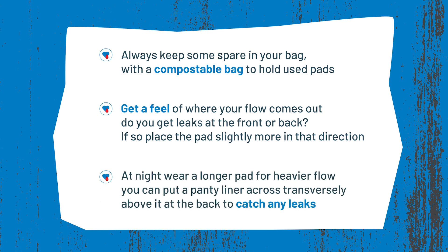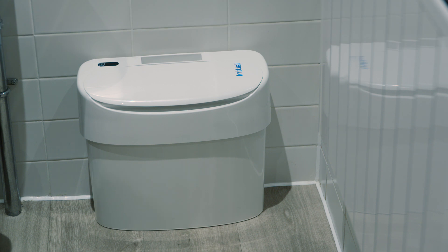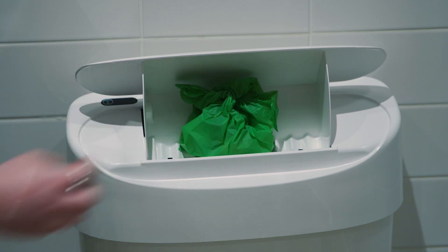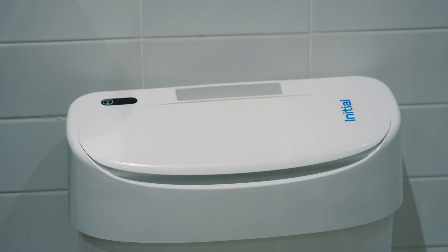To remove a pad, all you need to do is peel it from your underwear and wrap it in toilet paper or your period pad wrapper or a disposable bag. Then make sure to put it into the period waste bin in the toilet cubicle or a general waste bin in the bathroom. Remember, used period pads cannot be flushed down the toilet.